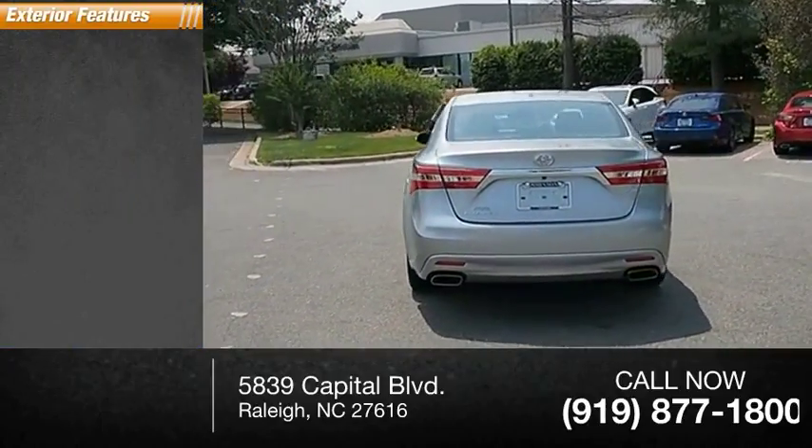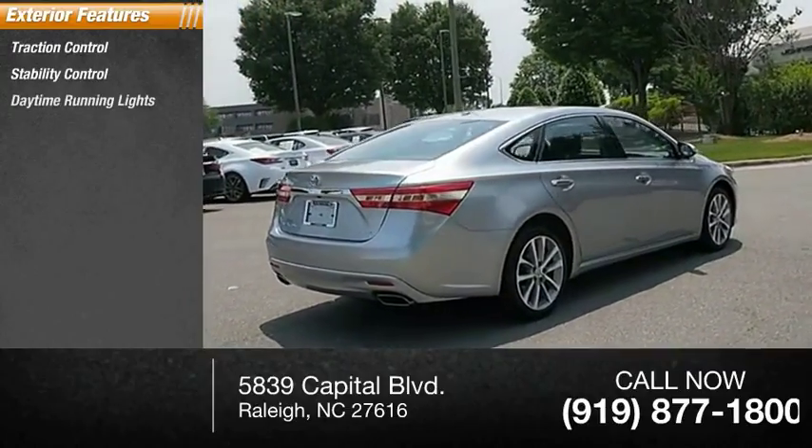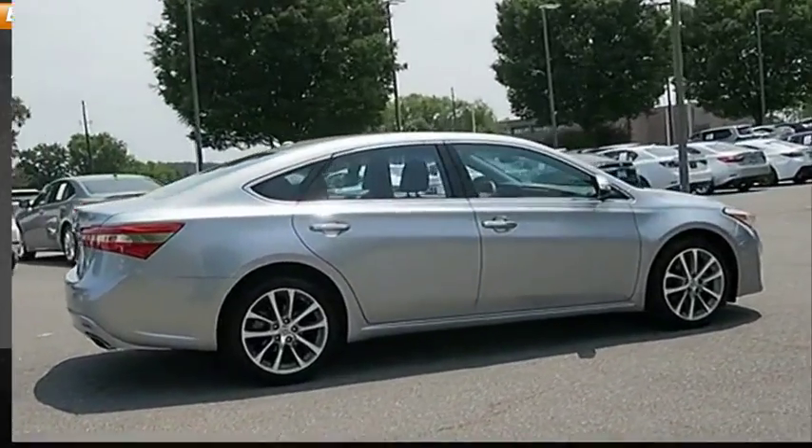Here are some of this vehicle's great options: traction control, stability control, daytime running lights, power brakes, braking assist.